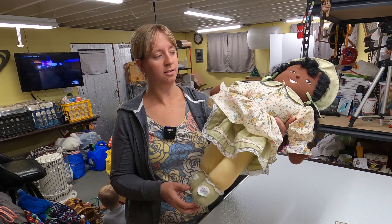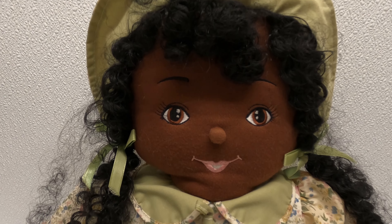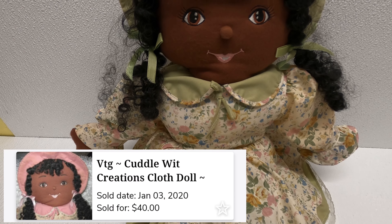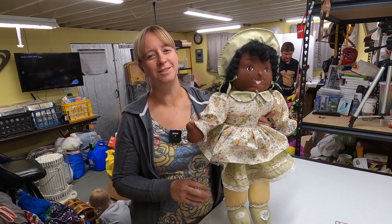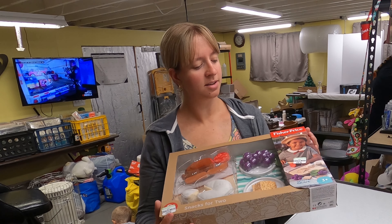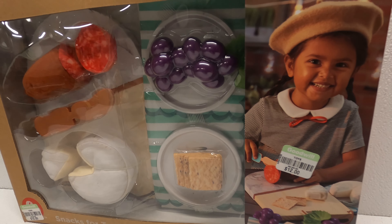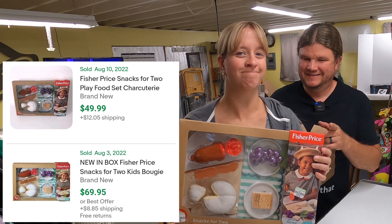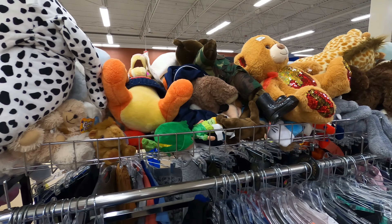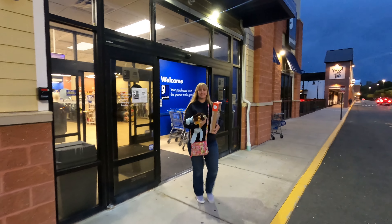Found a vintage Cuddle Wit cloth doll — paid $5 for her. No recent sold comps but on WorthPoint these have sold for between $30 and $40 before. She's in pretty good condition, hair a little messy but no stains. Last thing — Frank found a Fisher Price Snacks for Two set — cheese, grapes, and sausage — new in the box, paid $12, goes between $50 and $70. That was after a dry spell at that Goodwill, and Frank didn't even tell Janelle what it was worth until she comped it.